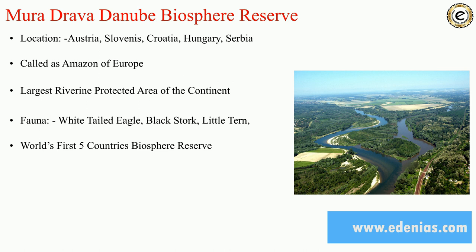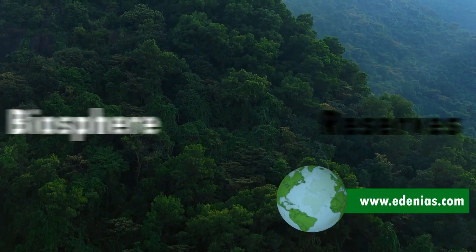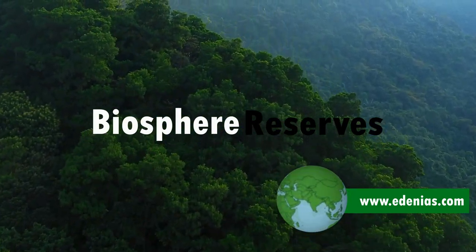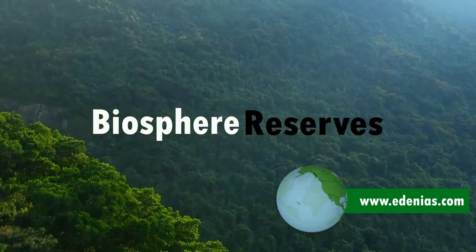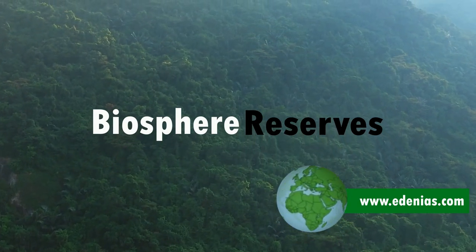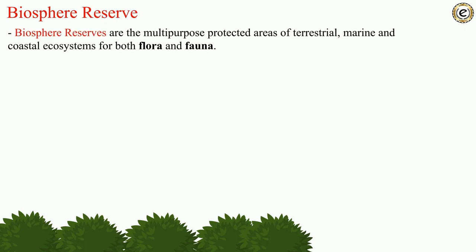Welcome to Eden Eyes' miscellaneous program, covering topics missed before the prelims examination. In this segment we'll be covering environment and ecology, specifically biosphere reserves.